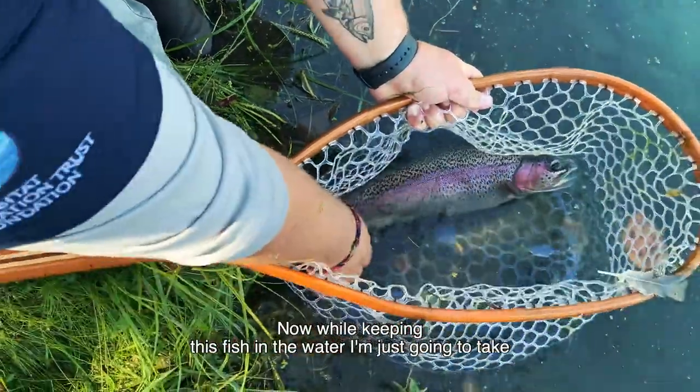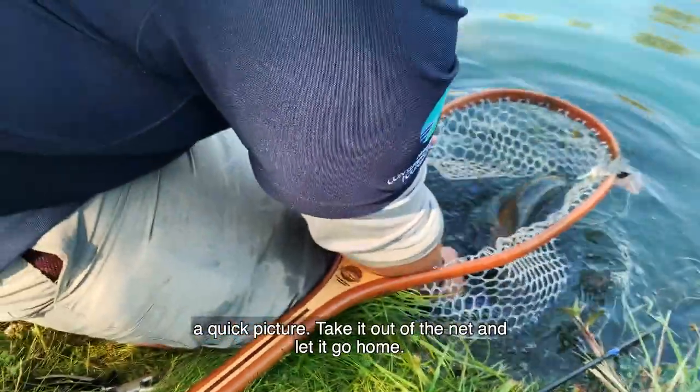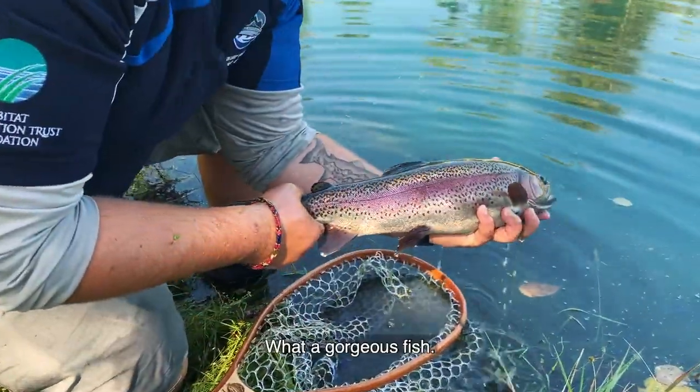Now while keeping this fish in the water, I'm just going to take a quick picture, take it out of the net, and then we're going to let it go home. What a gorgeous fish.